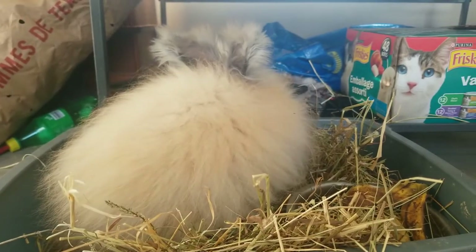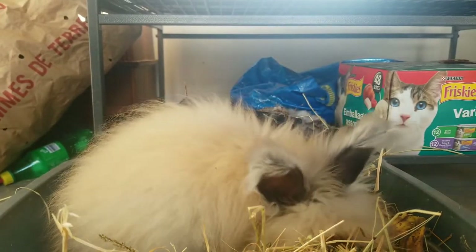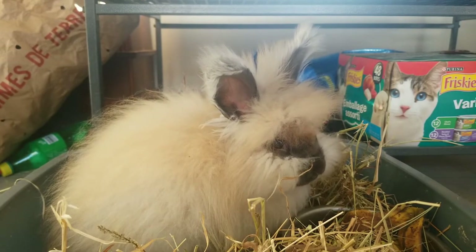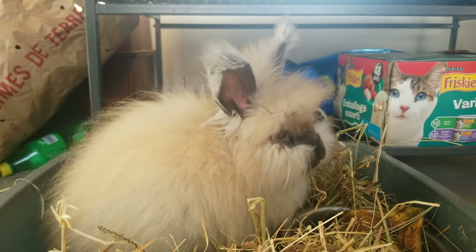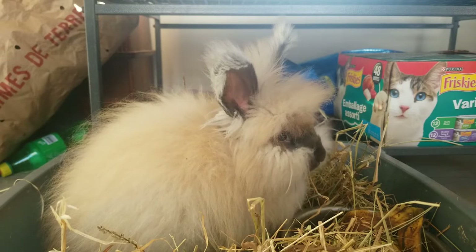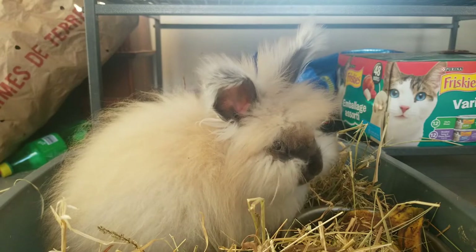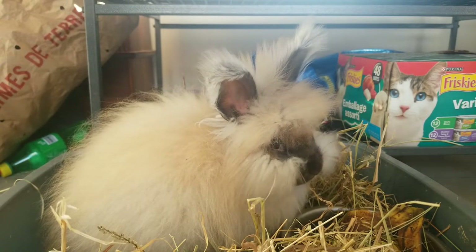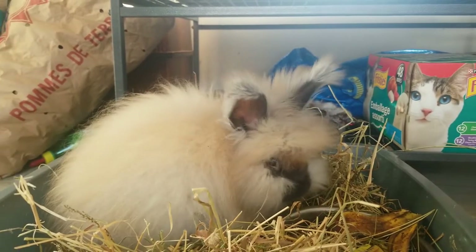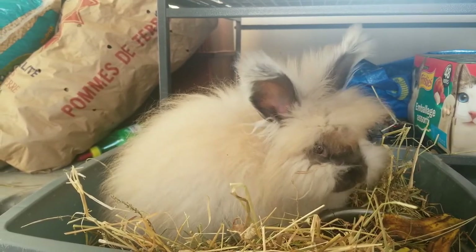Speaking of their wool, angoras are bred mainly for wool, which is described as silky and soft. It's about 15 micrometers in diameter and is as soft, if not softer than cashmere, in fineness and to the touch. The wool grows about three centimeters or one inch per month, and regular grooming of the rabbits is needed to prevent matting. Matting will cause discomfort to the rabbit and can lead to infection. The wool is harvested every three or four months throughout the year.